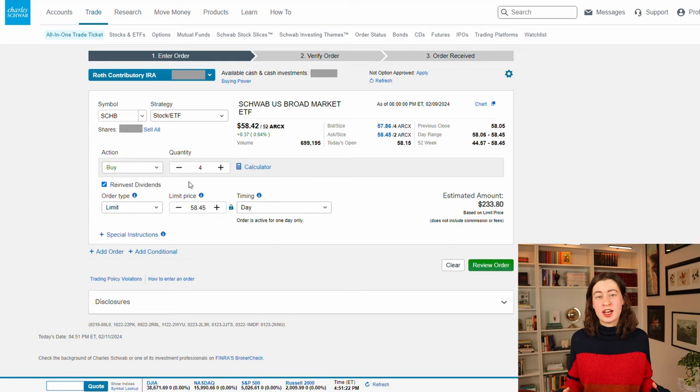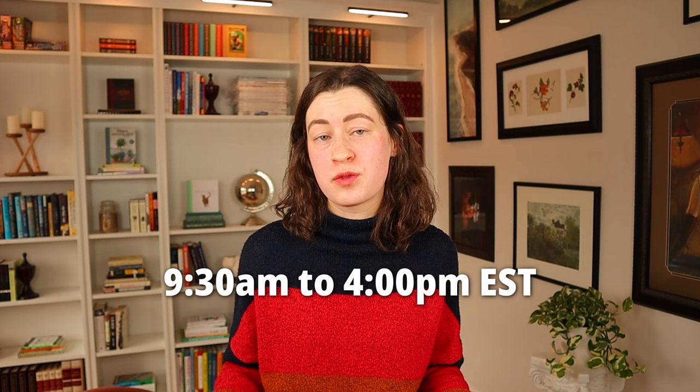The next selection you need to make is the transaction's order type. A limit order will let you set a maximum share price before the transaction is deployed. A market order is the simplest option — it simply executes the transaction at the current market price or as close to it as possible. If you're purchasing outside of stock market hours — 9:30 a.m. to 4 p.m. Eastern, Monday through Friday, excluding holidays — there might be a little more fluctuation in the price you actually pay. But when trading popular index funds or ETFs that broadly cover most of the US market, this fluctuation is pretty insignificant, so I personally choose market orders for their simplicity most of the time.